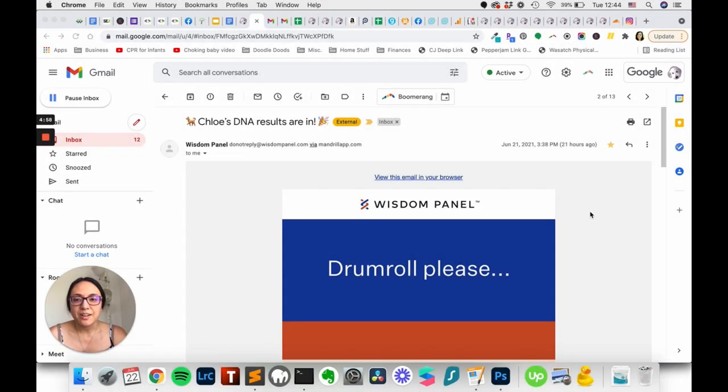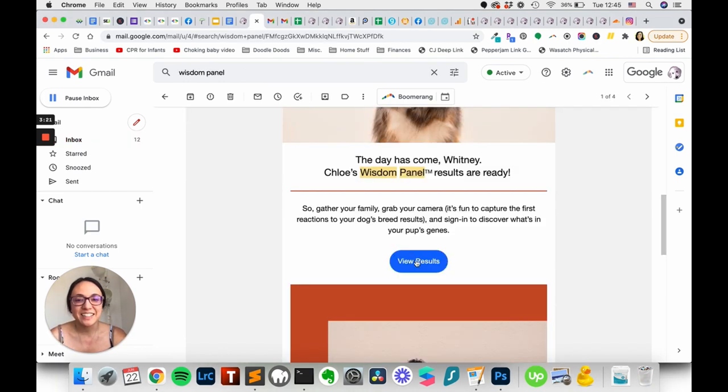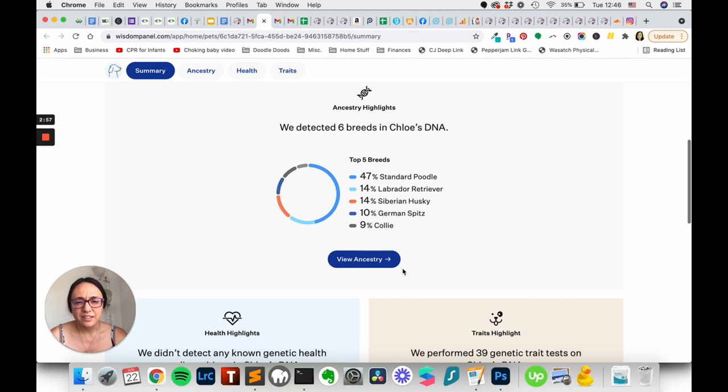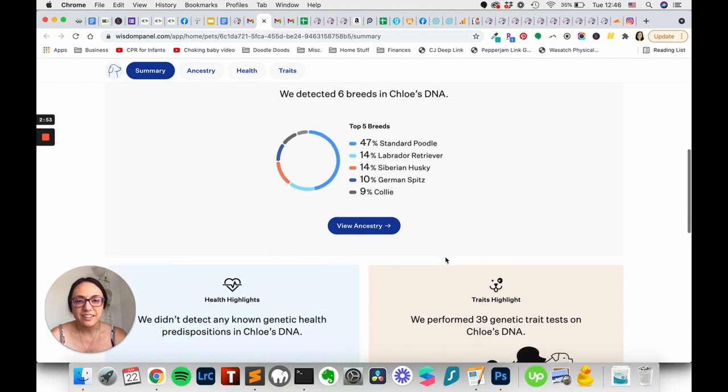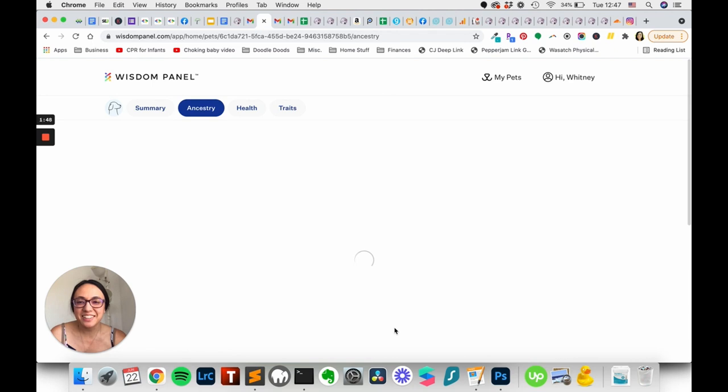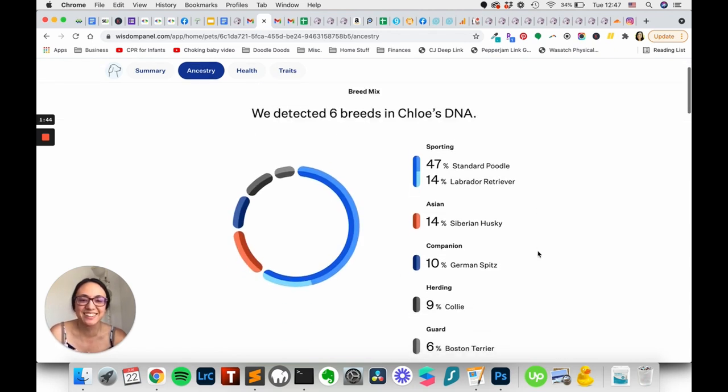So I got Chloe's DNA results in from Wisdom Panel and we're going to check them out. They detected six breeds in Chloe's DNA. Are you kidding? It says 47% poodle, 14% Labrador Retriever, 14% Siberian Husky, 10% German Spitz, and 9% Collie. I honestly don't know if I buy that. Alright, let's go check this out because I'm really, really interested. That is so weird.